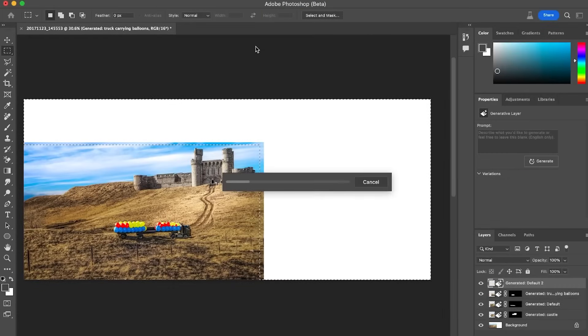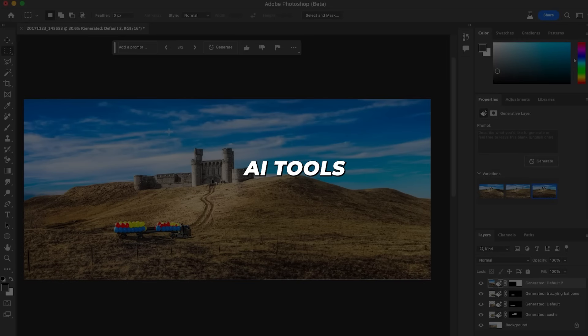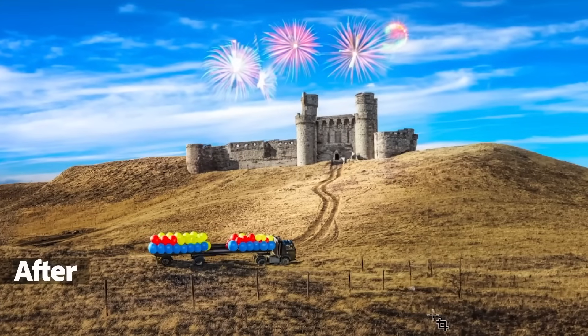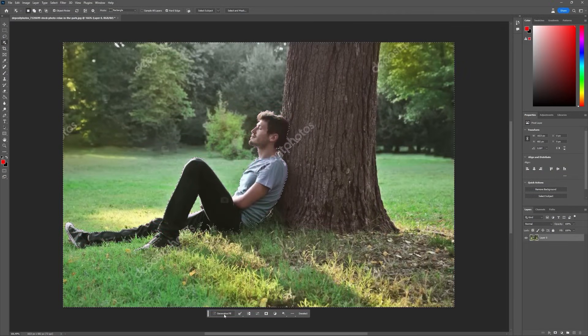So next time you snap what should be an amazing photo but ends up disappointing, don't delete it in defeat. Feed it through the powerhouse AI tools we covered instead. In mere seconds, computational creativity will transform any lackluster shot into imagery that makes jaws drop. Go leverage some artificial intelligence to guarantee your photos always put their best face forward.